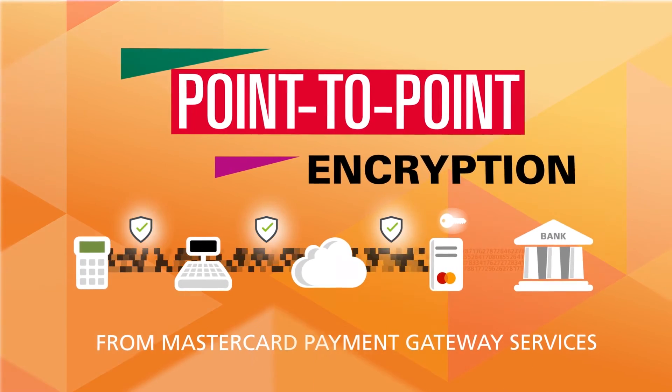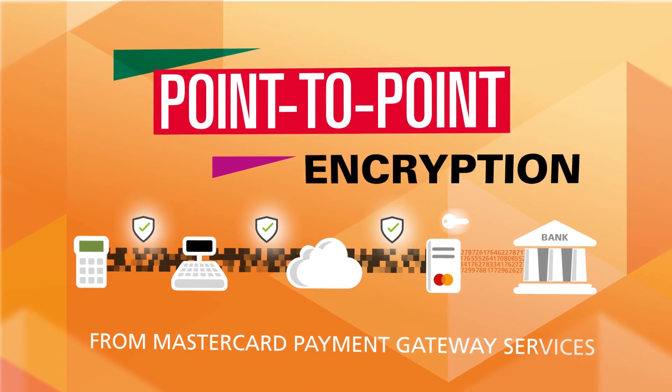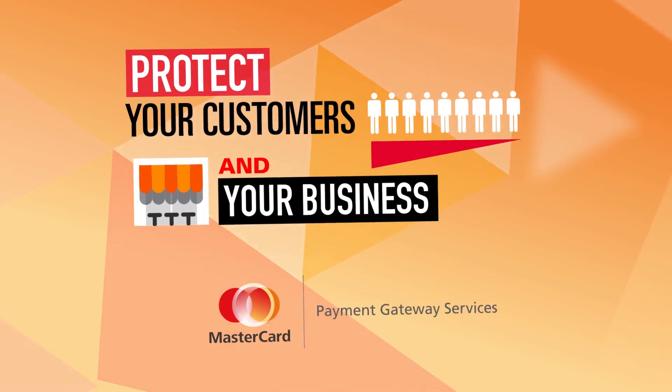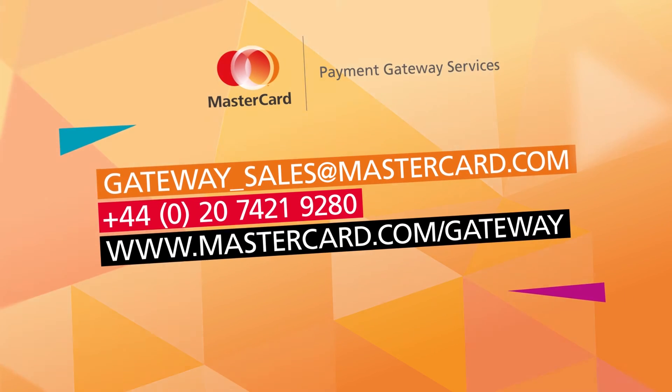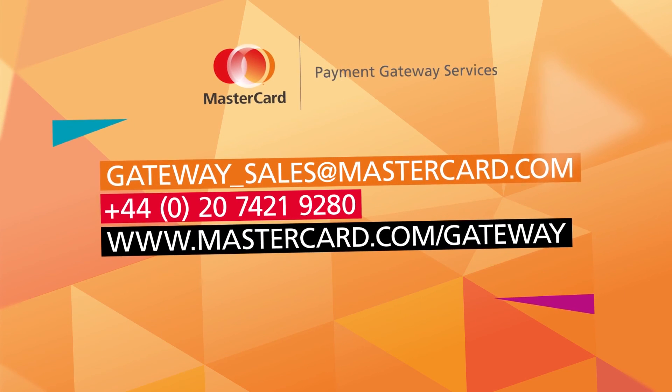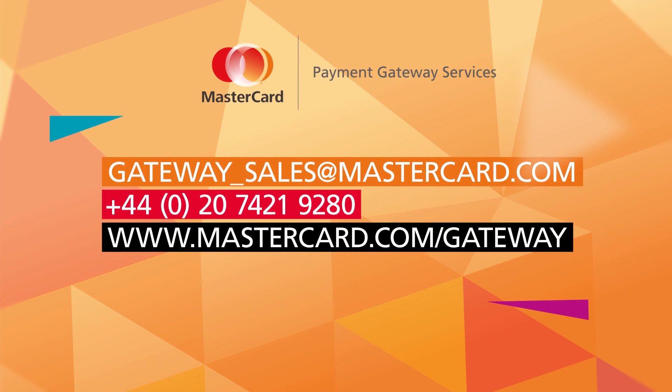Point-to-point encryption from MasterCard Payment Gateway Services gives your customers the protection they demand and provides you with the flexibility your business needs. For more information, contact one of our experts today. Thank you.